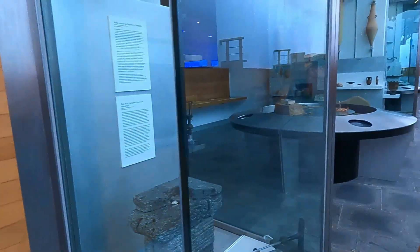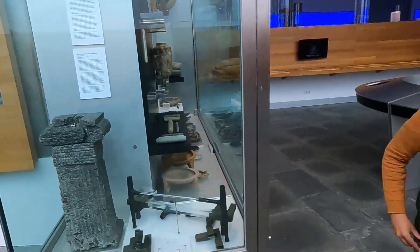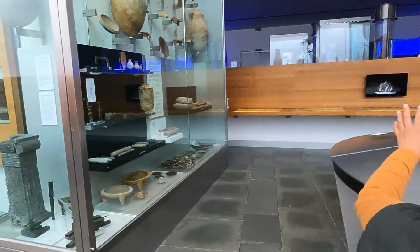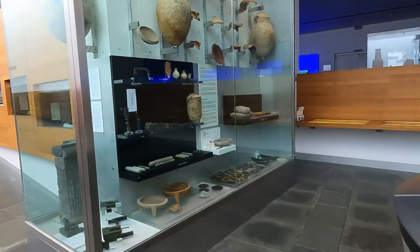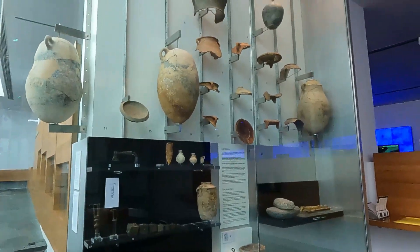La verdad es que aparte de todo el mar y todo eso, también parece mucho de ciencia. Porque hay por ahí algunos aparatos que parecen que hay un laboratorio acuático también.